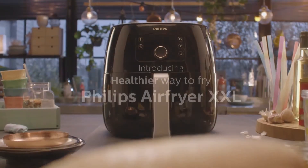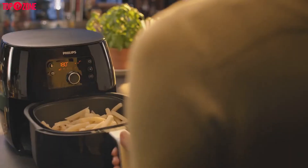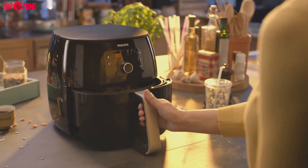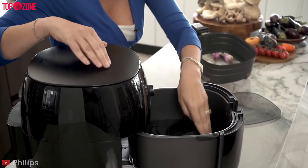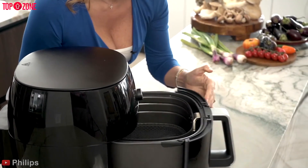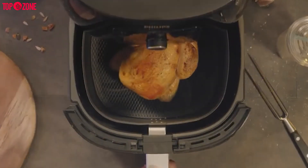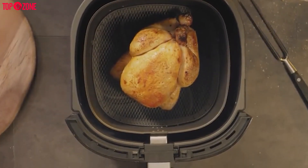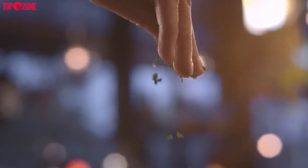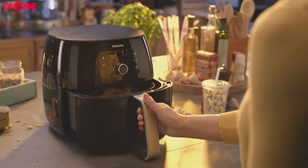Philips air fryers are available in compact, XL, and XXL sizes. Each size is also available with a choice of digital or analog controls. If you have more space to dedicate to an air fryer and more than just one or two people to feed, try the XXL digital model. The cooking basket on the Philips Air Fryer XXL can hold four quarts — big enough for a whole chicken or two bags of frozen fries. It has cooking functions to air fry, bake, grill, roast, toast, dehydrate, and reheat.